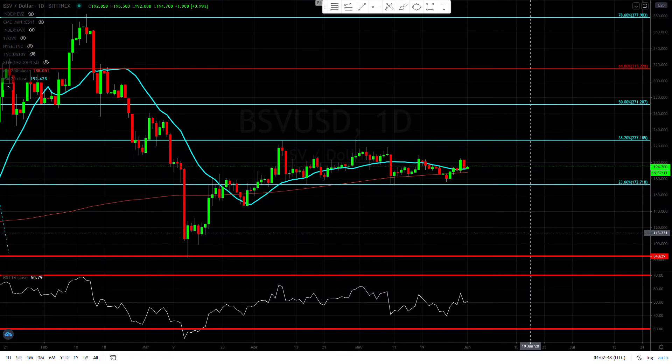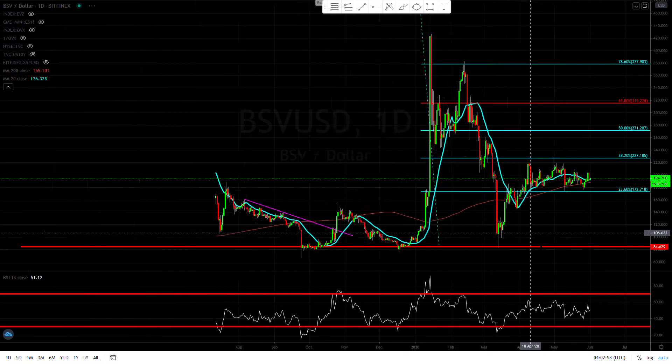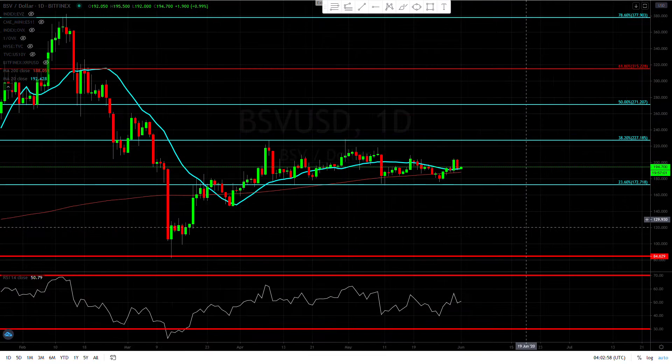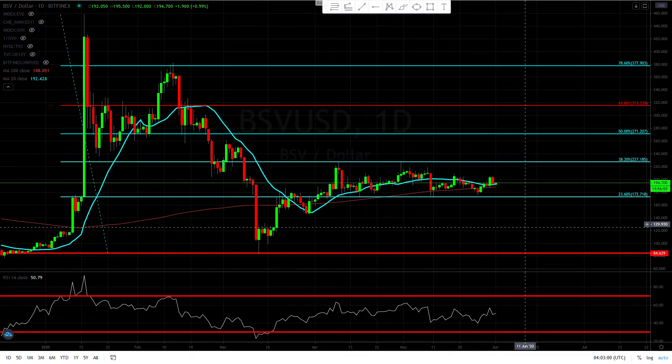Hey guys, Forex Capital here. Let's take a look and see what Bitcoin SV is doing today. Looking at the daily chart — as always I like to start with the daily chart, sometimes I'll go down to the four-hour, but daily is usually pretty good. Don't forget, if you like the video hit that subscribe button and pulverize the like button, because that's the only way I'm going to teach 7 billion people about crypto. I want everyone in the world to make money like we're making money — I'm just so sick of the banks taking all the money.